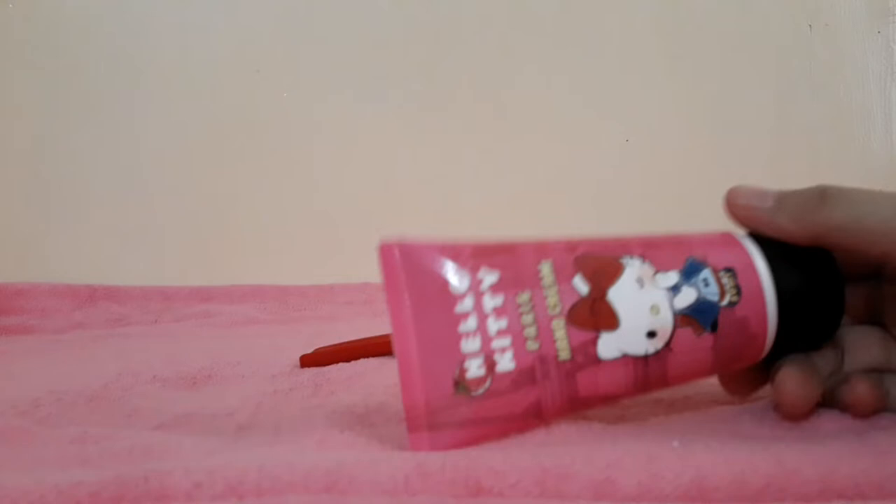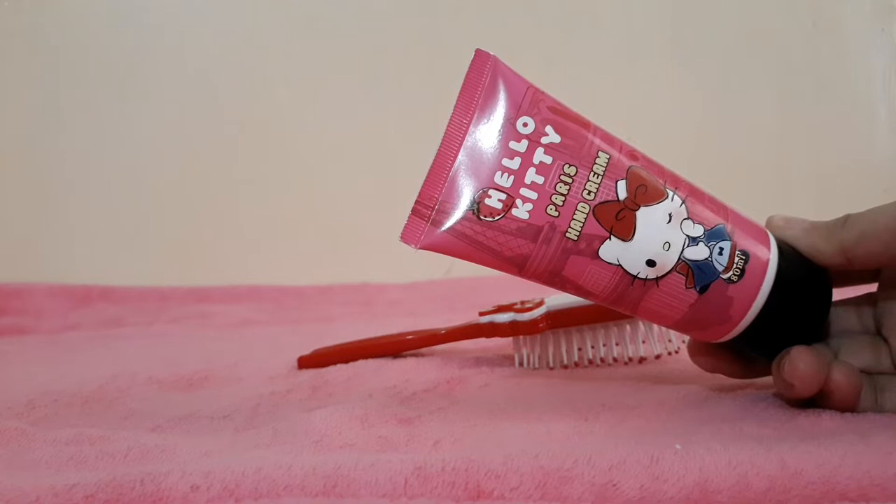This one's from Watsons as well. Not really sure how much this is — less than 100 pesos lang, I think. It's a hand cream. Mabango siya — strawberry scent.